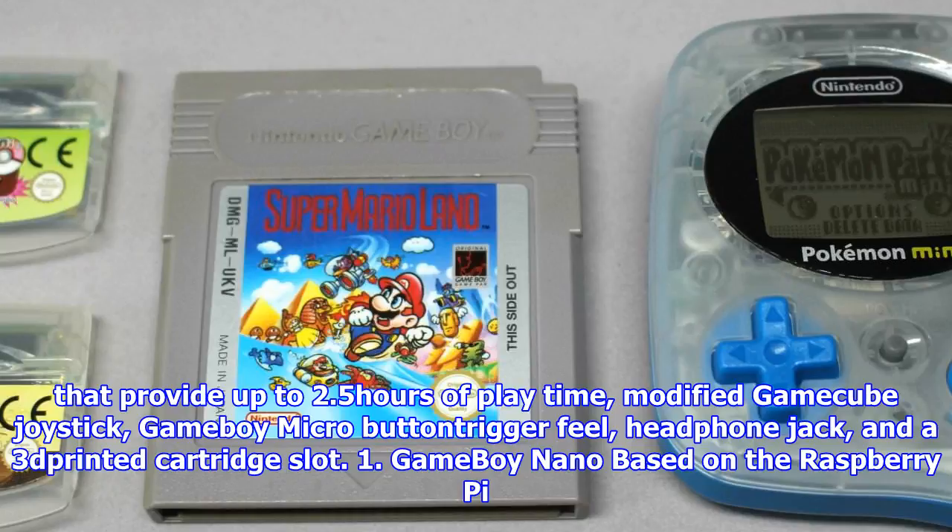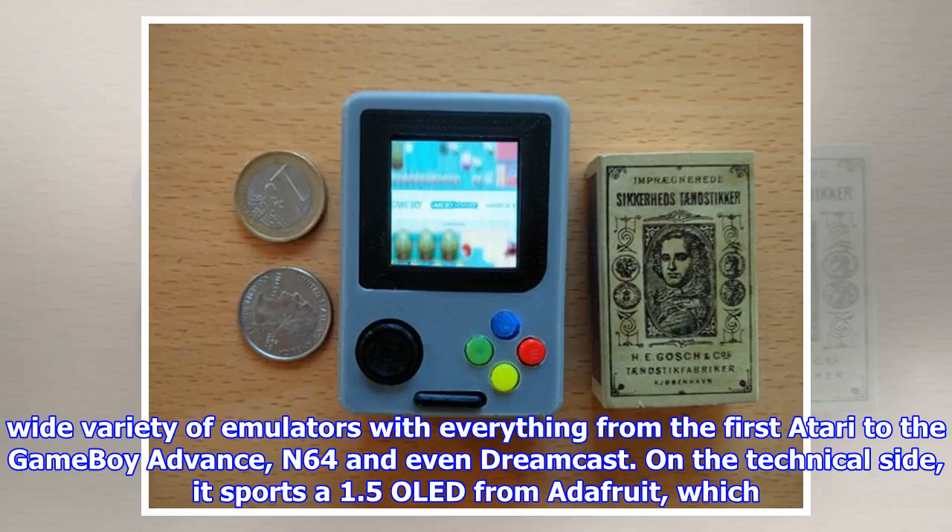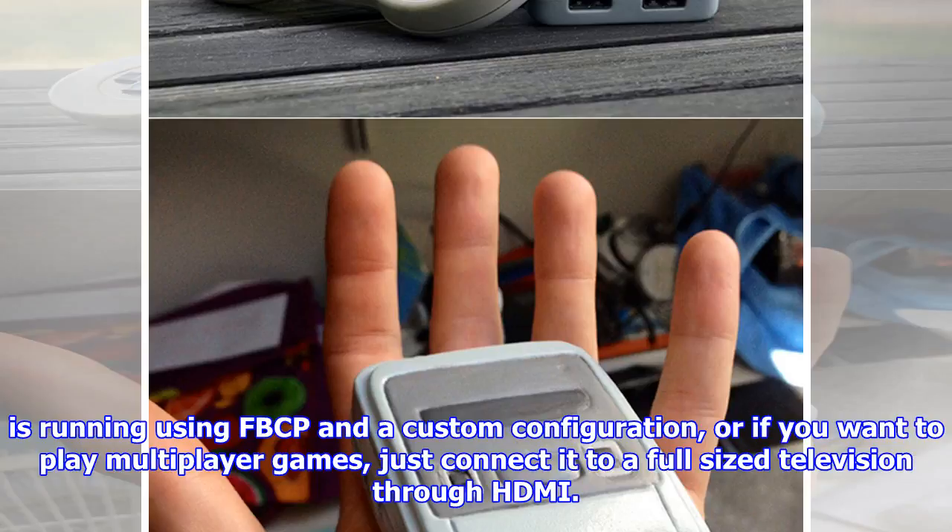1. Game Boy Nano: Based on the Raspberry Pi Zero, the Game Boy Nano measures just 6.9 cm x 4.8 cm x 2.7 cm, quite possibly making it the smallest portable Raspberry Pi game console ever. It runs RetroPie Emulation Station, which provides a wide variety of emulators with everything from the first Atari to the Game Boy Advance, N64, and even Dreamcast. It sports a 1.5" OLED from Adafruit running via FBCP in a custom configuration, and if you want to play multiplayer games, just connect it to a full-size television through HDMI.